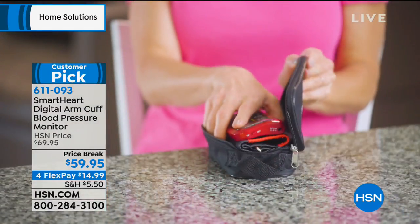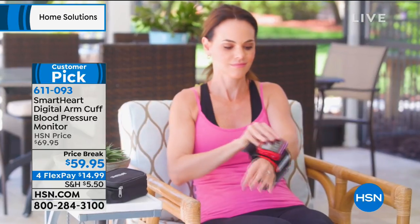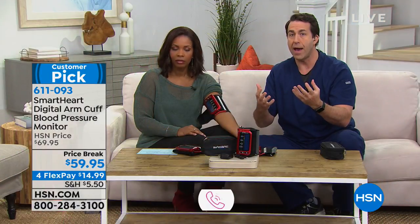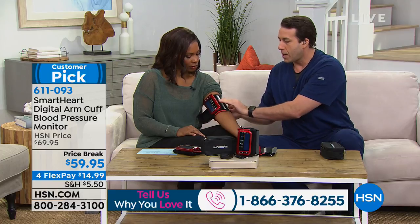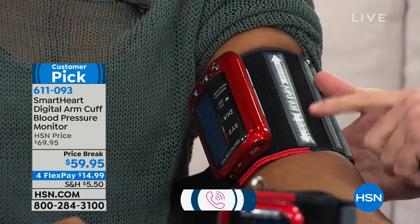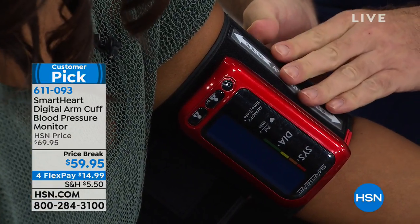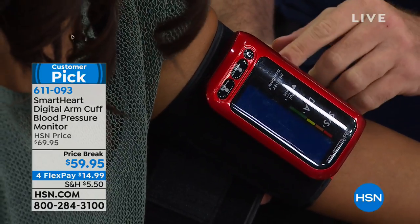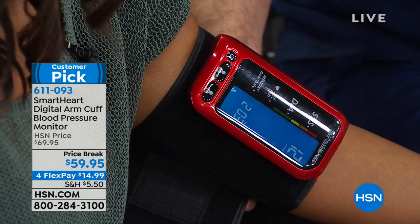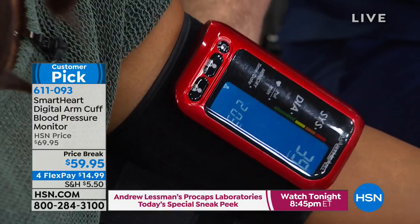We're going to show you how to use this — don't think it's too medical or complicated. In the privacy of your own home, all you have to do is let this do the work. We've slid the cuff up on Tamara's arm — it tells you which direction to point toward the shoulder and toward the elbow. That white line goes right on the artery. It's a latex-free cuff so no sensitivity concerns. I'll press button one for user one and it starts cycling, getting that clinically accurate reading in about 30 seconds.